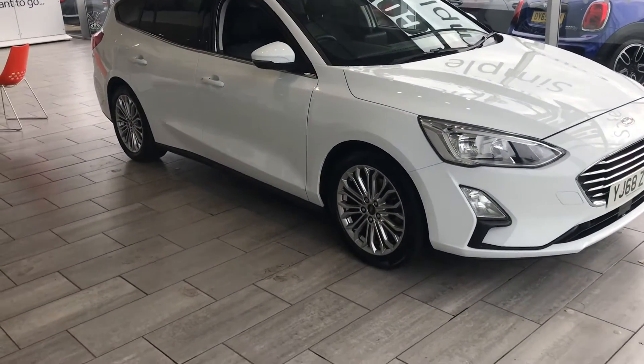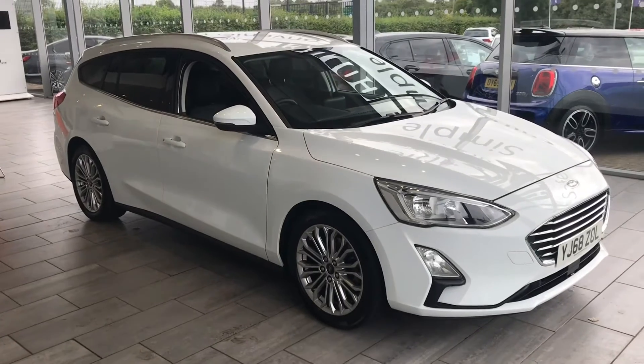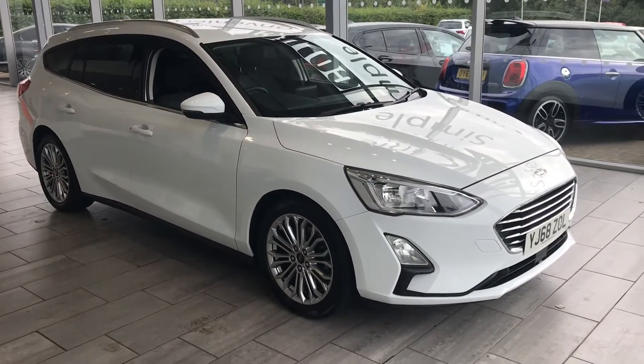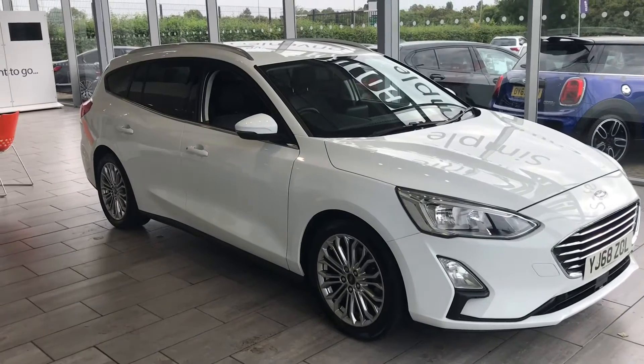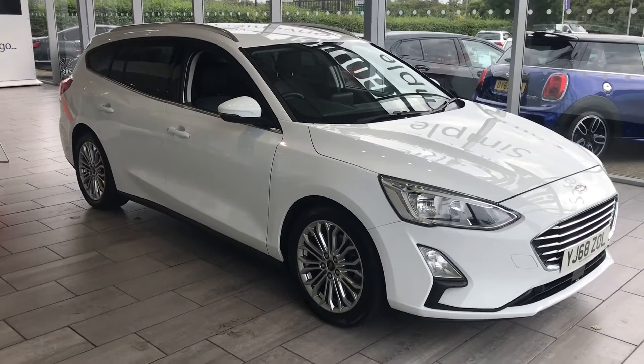Welcome to Thame Cars. Here we have a quite rare vehicle for you — it's a Ford Focus 1.5 Titanium X Estate in automatic. It's got a lot of high spec on the vehicle, which I'll run through with you right now.